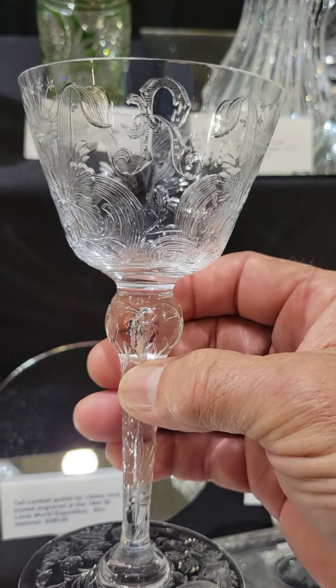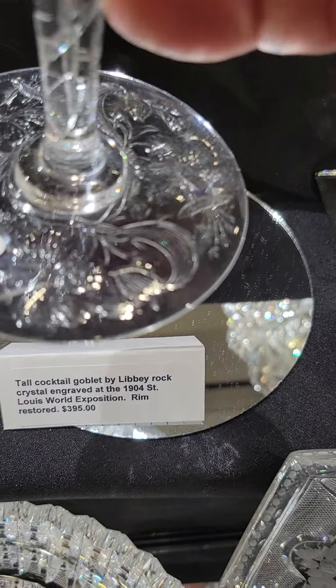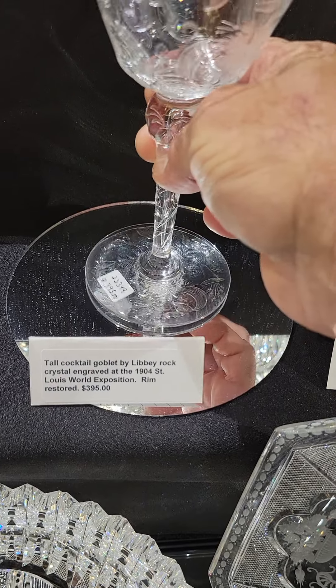Here's a 10-inch footed vase in Navarre by Hawks. It's signed with an op-star base — a cute little piece with a very unique shape, and it's only $3.45.